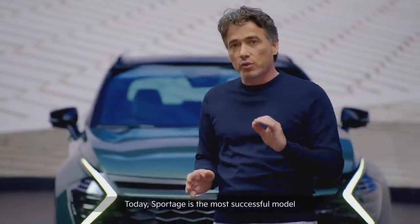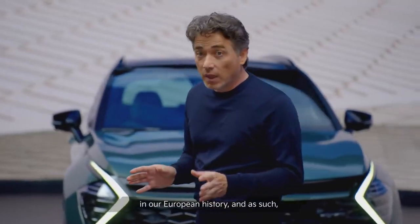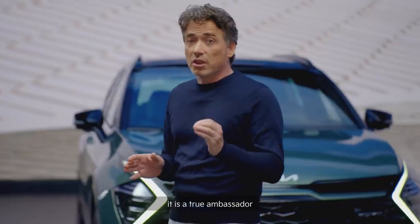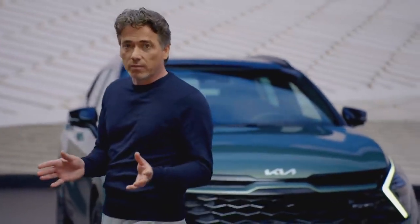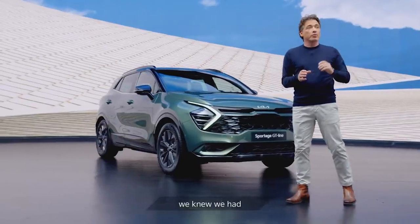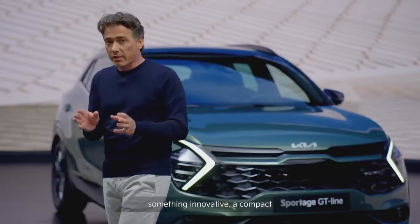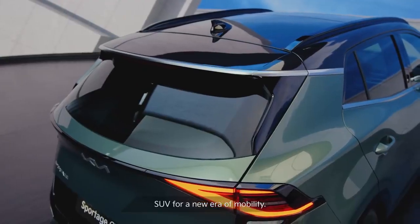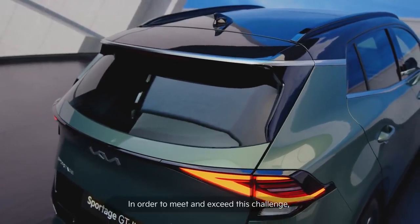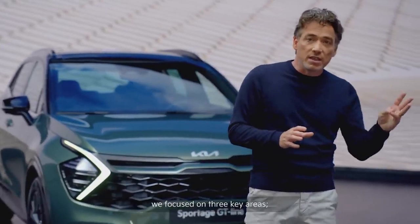Today, Sportage is the most successful model in our European history, and as such, it's a true ambassador for the entire Kia brand. Therefore, with the all-new Kia Sportage, we knew we had to produce something special, something innovative — a compact SUV for a new era of mobility. In order to meet and exceed this challenge, we focused on three key areas: electrification, natural design, and state-of-the-art technology.